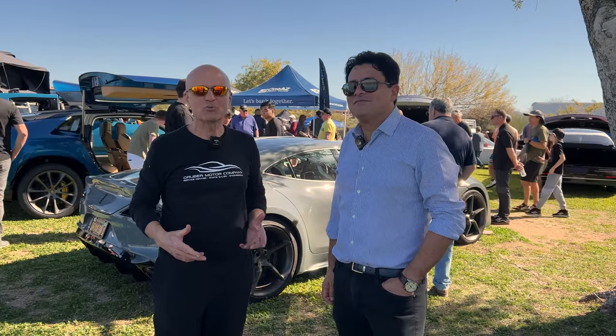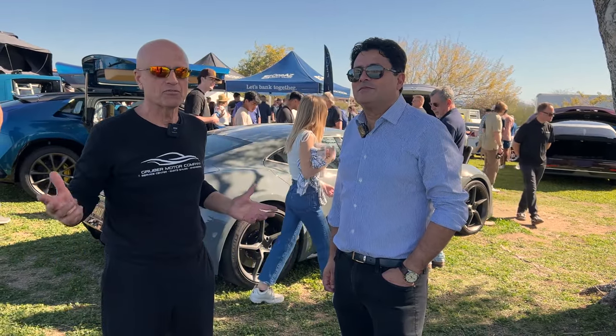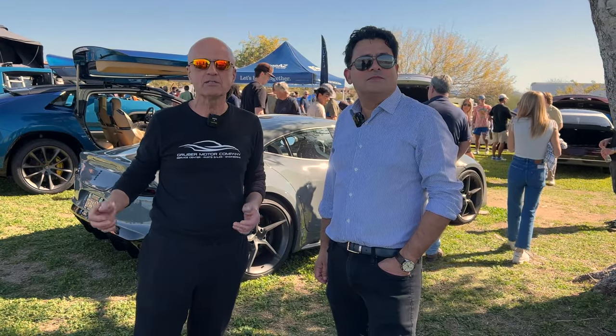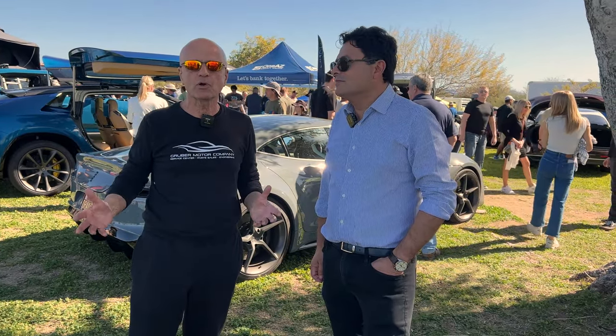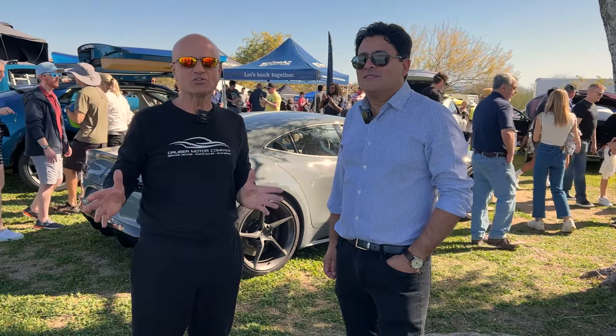Welcome back to Gruber Motor Company. We're here at the Fountain Hills Concourse of the Hills car event. This thing has grown to the point where we now have 50,000 in attendance and there are cars everywhere. This time around it's not just ICE cars — we have EVs.